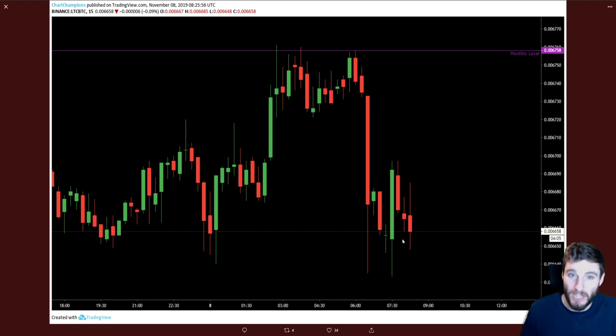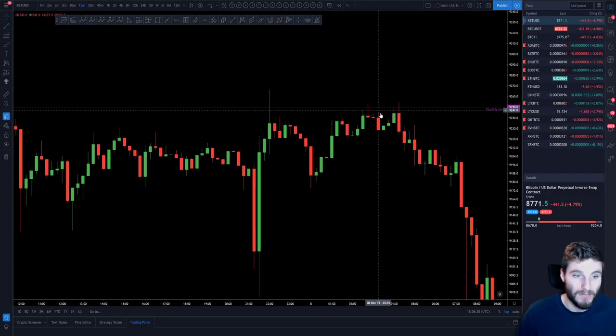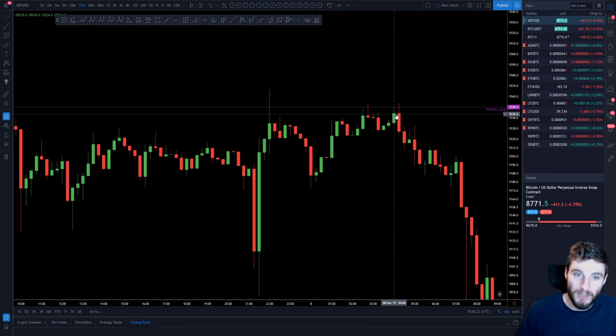Litecoin got that slight move down before Bitcoin. It didn't move down fully all the way because it's recovered a bit now. But nevertheless, in the early morning it was giving signs of weakness. The signs were there — you never got above the monthly on either chart. So that was one sign that you could have seen weakness.